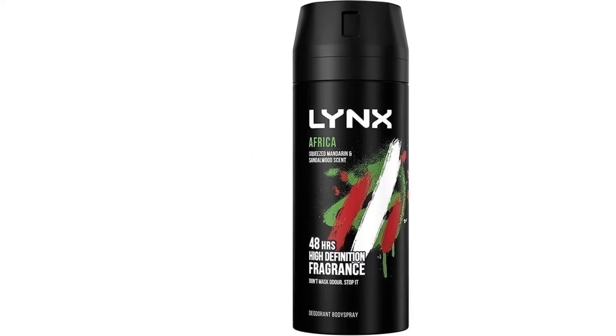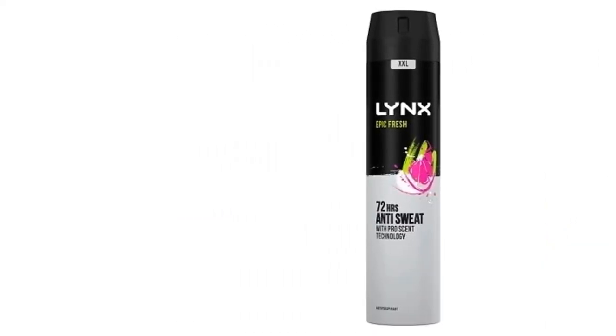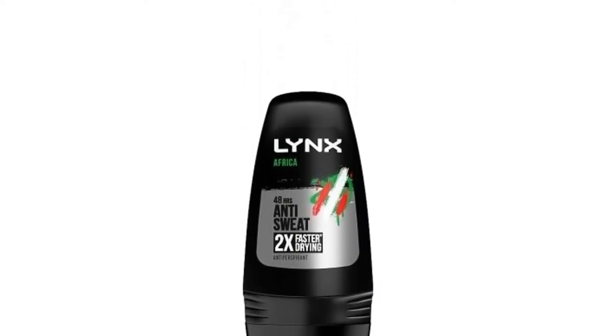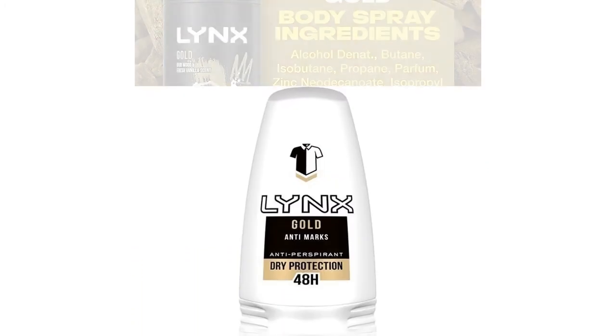Lynx is one of the most popular deodorant brands for teenagers and young men in the UK, with its many must-have scents. While classic 90s fragrances like Africa may have stood the test of time, Lynx is constantly innovating and updating its range.